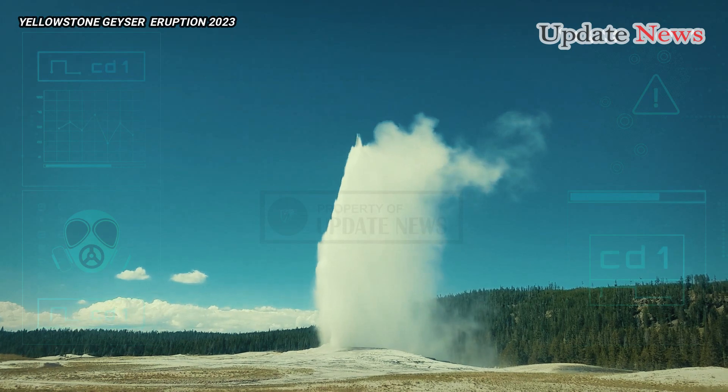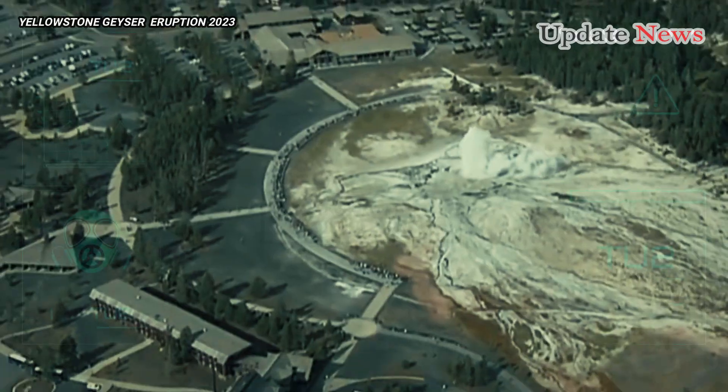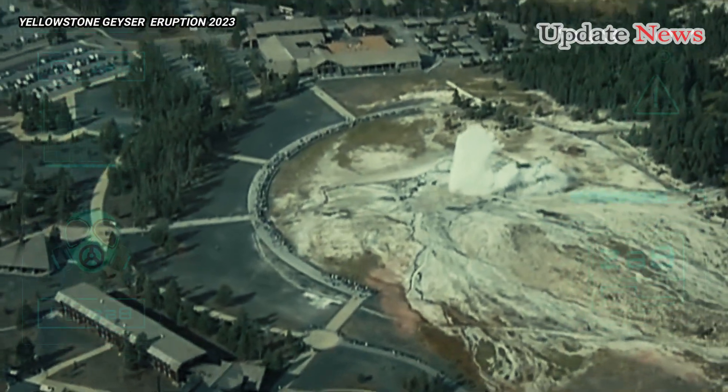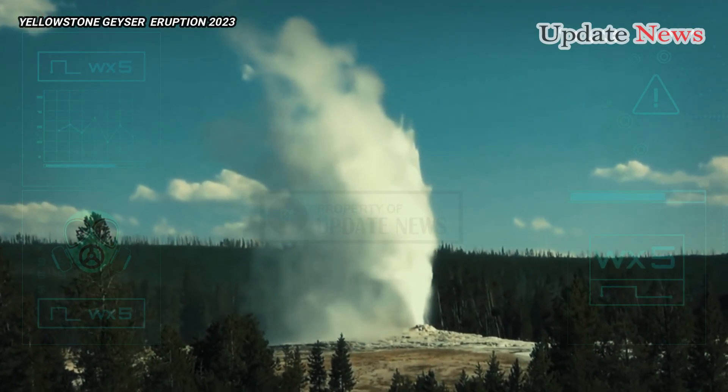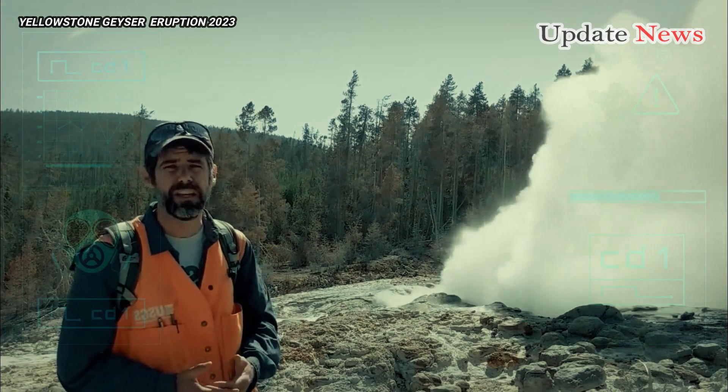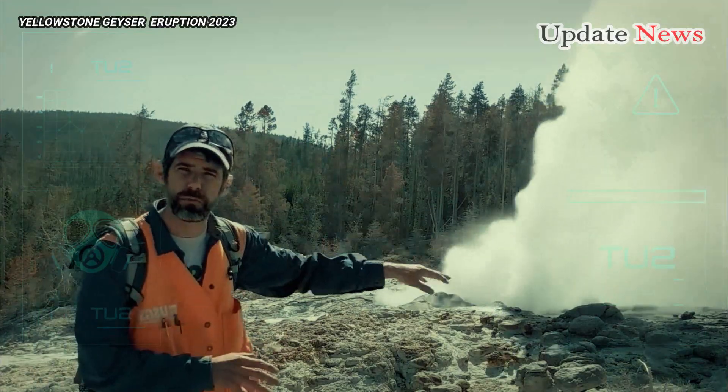The recent burst of activity occurred on Geyser Hill, near the famous Old Faithful Geyser. But after two weeks of turmoil, things are slowly cooling down. There is still some restlessness in the area, but it is calming, Pollan said.